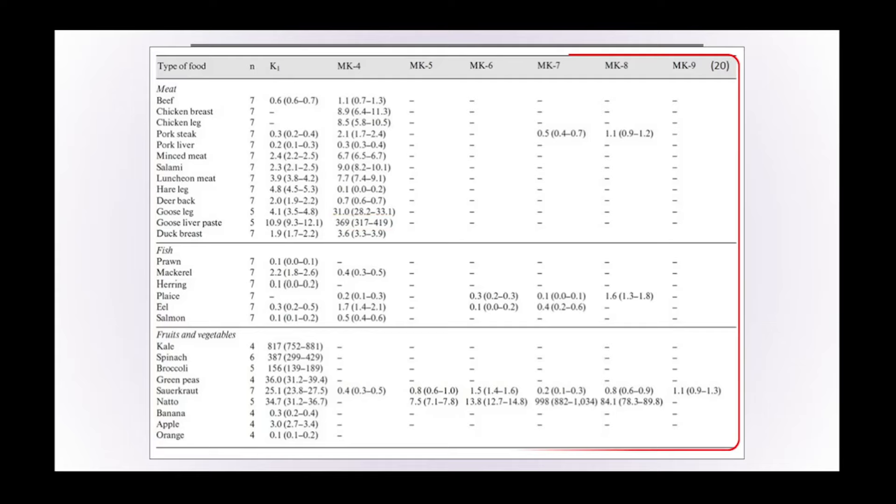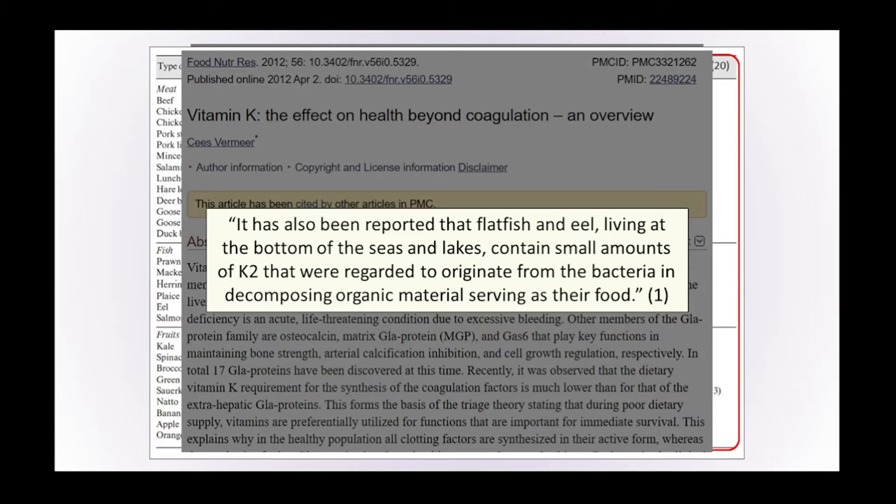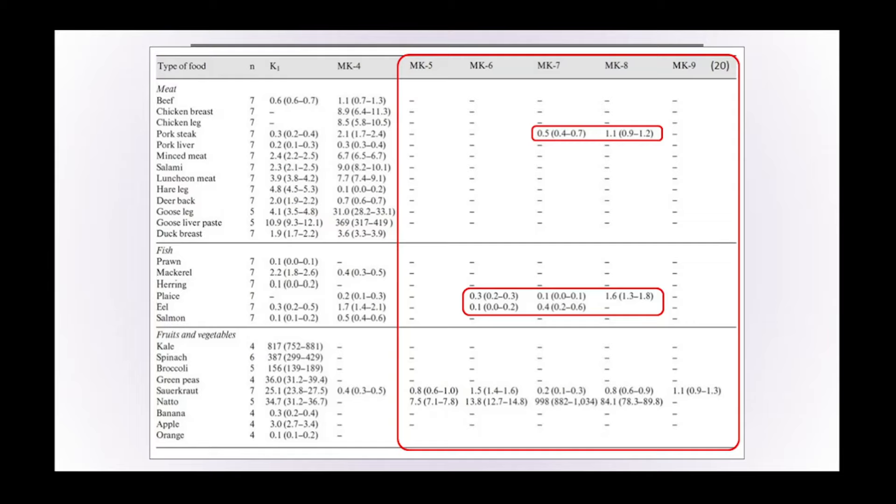Pork steak is the only meat that seems to have some amount of vitamin K2 in it, and of the different types of fish, only plaice and eel contain some amount. Research shows that flat fish and eel living at the bottom of seas and lakes contain small amounts of vitamin K2 regarded to originate from bacteria in decomposing organic materials serving as their food. This might explain why pork steak contains small amounts — perhaps because pigs are the only barn animal fed slops, i.e. food waste, that may have had a chance to ferment and therefore produce a certain level of vitamin K2.